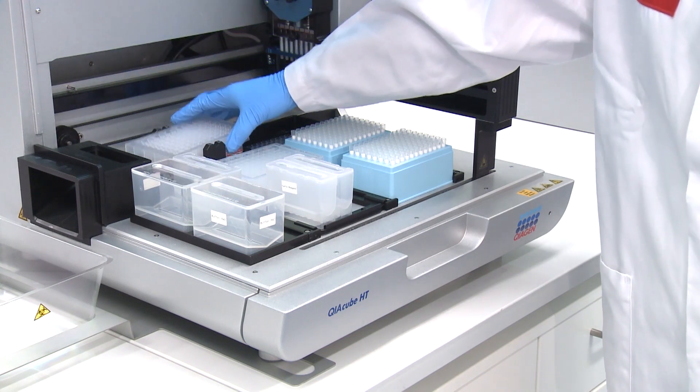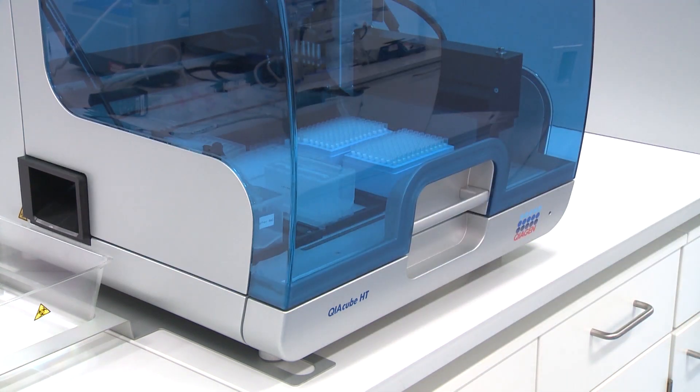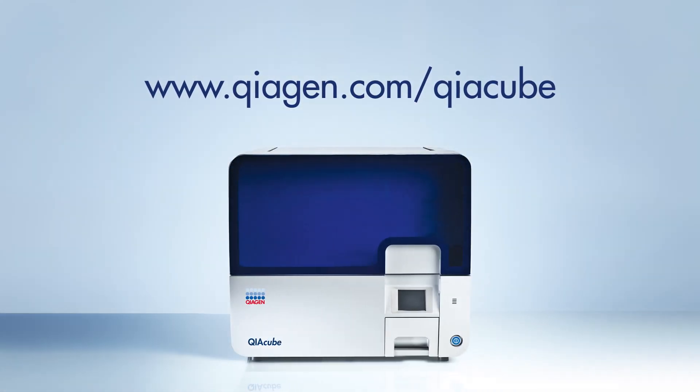Even if your lab needs to automate more than 12 samples at a time, QIAGEN has a solution with the QIAcube HT, which can automate up to 96 samples. The future is here and automation is all around us. QIAGEN pioneered the spin column, so whom could you trust more to automate your sample processes?